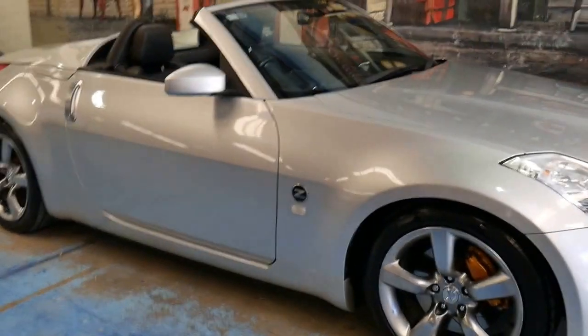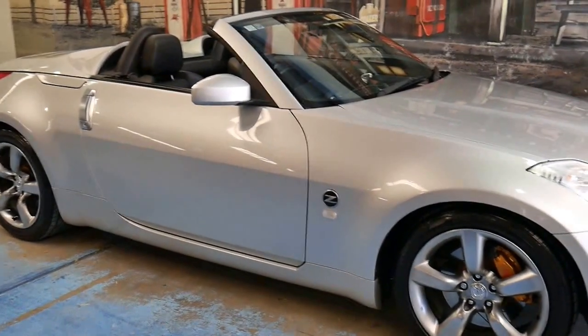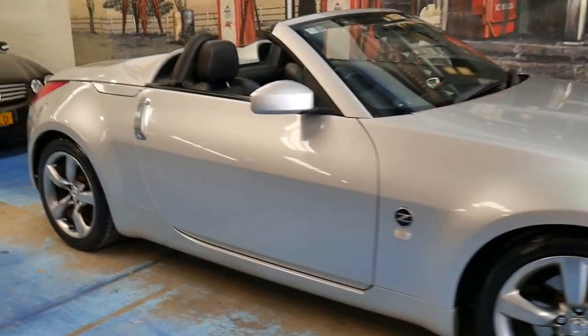I have driven it and it drives absolutely beautifully. As I mentioned, it's got two keys and it has been very well cared for.